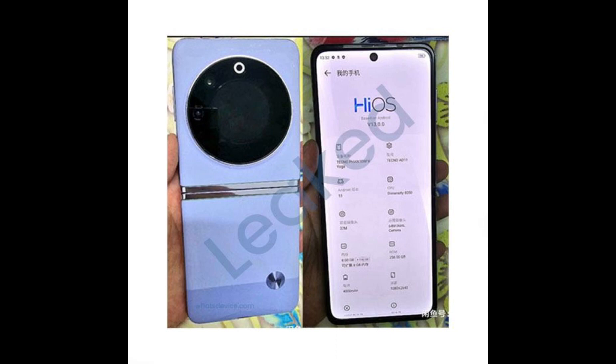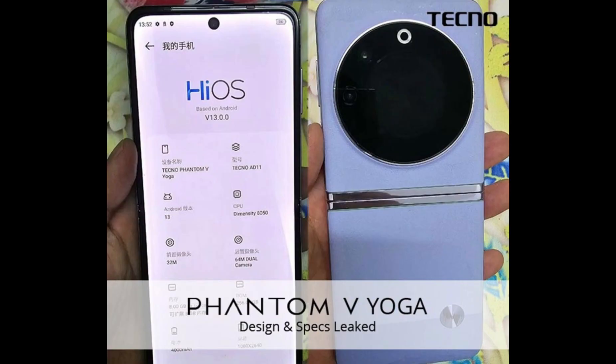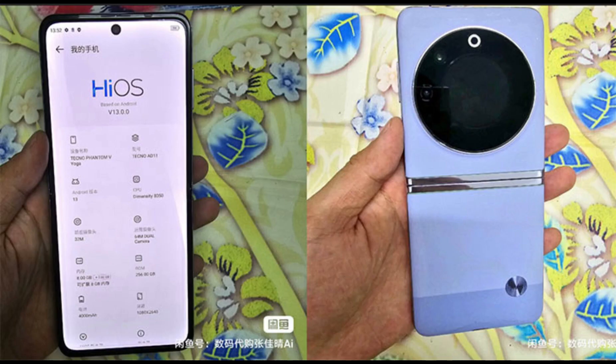Building on this achievement, Techno is now gearing up to launch a flip smartphone in the near future, potentially named the Techno Phantom V Flip or Phantom V Yoga. Recently, the device appeared on the FCC certification website, unveiling some important specifications.